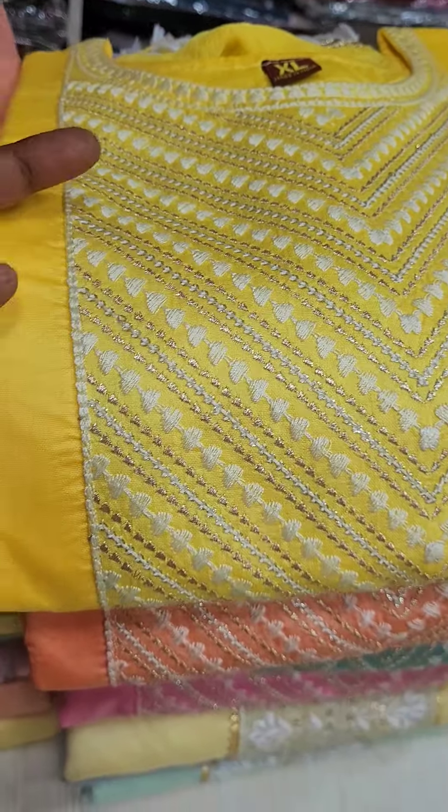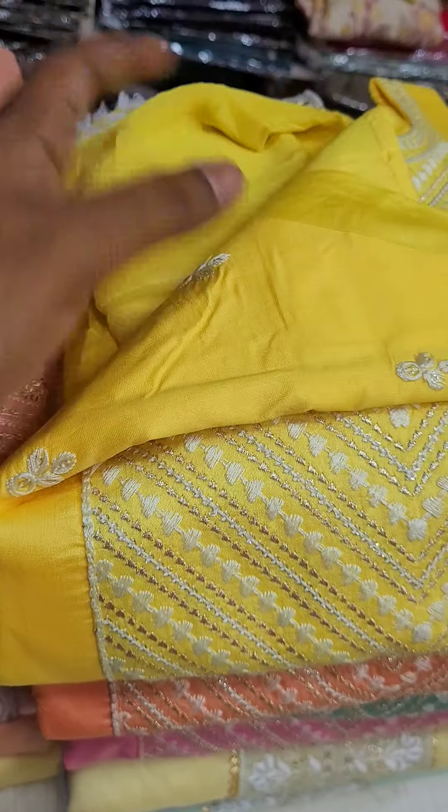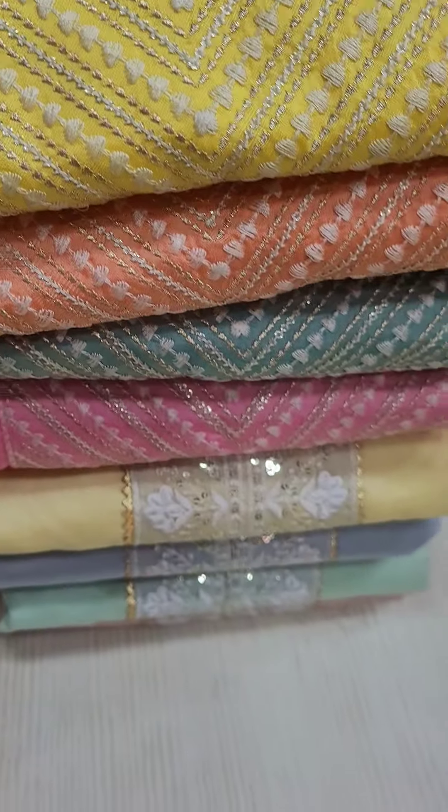L, XL and XXL sizes in the cotton. Top, bottom and thick — pure and thick. Just 599 range with free shipping offer.